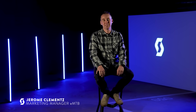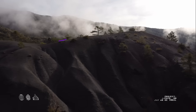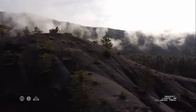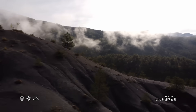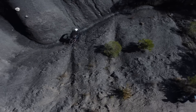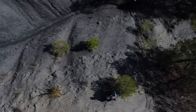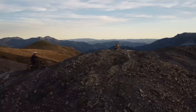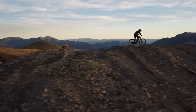Hi everyone, I'm Jérôme Clemens, the EMTB Marketing Manager at Scott Sports. The EMTB scene is rapidly growing with more riders discovering the excitement and enjoyment of exploration. As the rider base expands, so do the diverse needs. At Scott, we strive to set the standard for innovation, technology and design as we develop the next generation of products. Our mission is to inspire both new and existing riders to embrace the beauty of cycling and offer them entirely new experiences with EMTB.